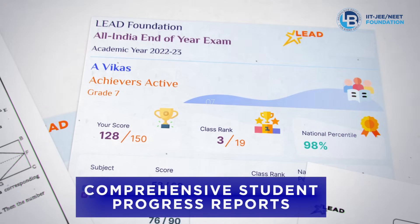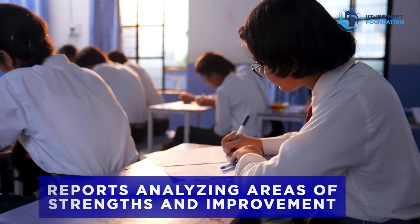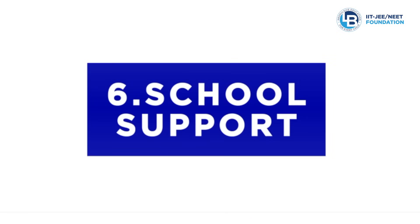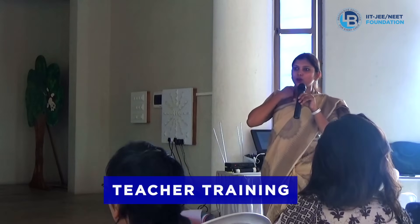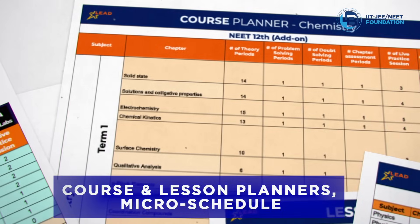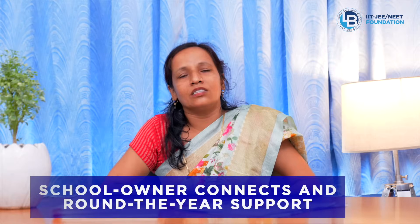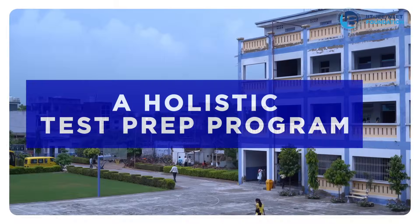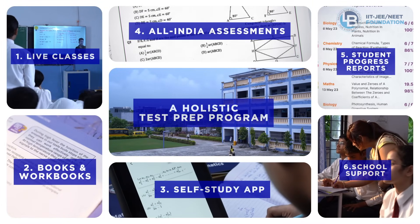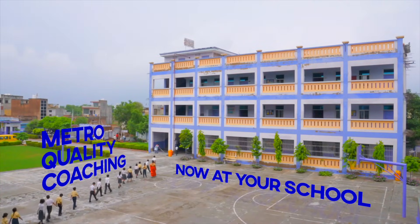These reports help students not only check their effort and performance but also understand their strengths and areas of improvement. Round-the-year school support: school teachers are provided with training and resources like academic planners and micro schedules, along with round-the-year support to ensure successful execution of the program. With this comprehensive one-stop solution for all test prep needs, we bring metro quality coaching to your school.